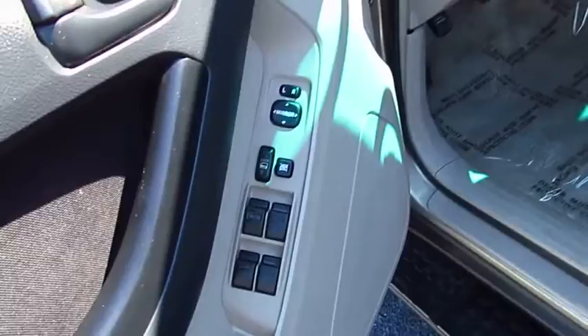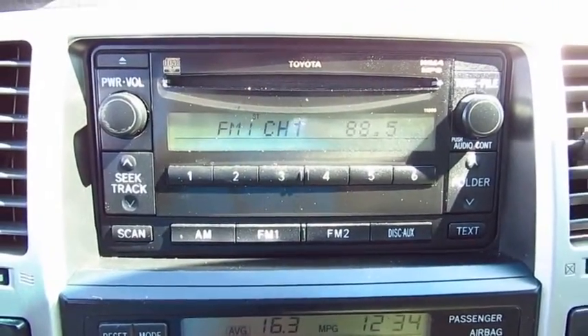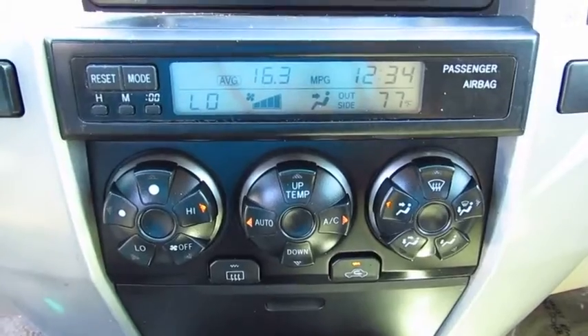Here are some of this vehicle's great options: power passenger seat, traction control, anti-lock braking system, running boards, air conditioning, power steering, cruise control, aluminum wheels, rear defrost, climate control automatic.